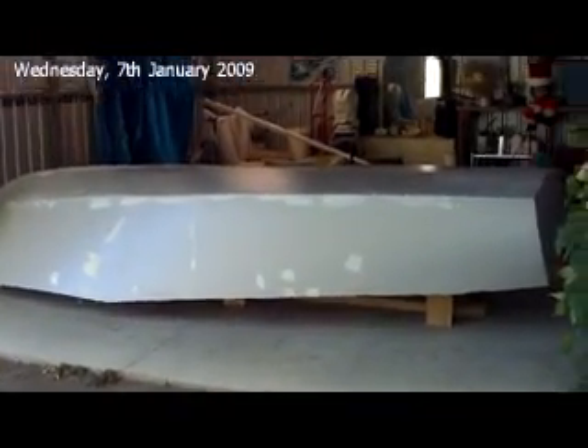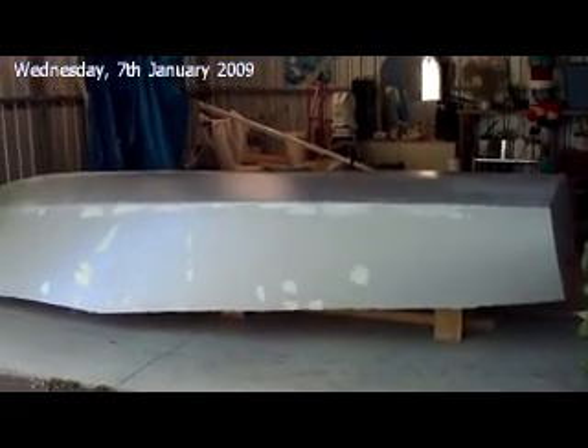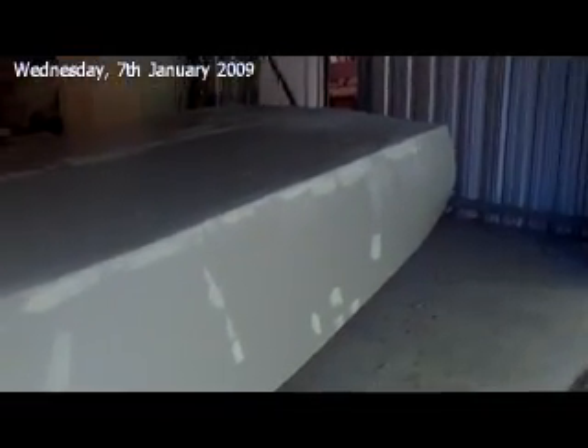This is an update on the zip. The date is the 7th of January 2009, and today the first coat of primer went on. It looks like John the painter has done a bit of filling and sanding because there are some funny little holes and kind of porosity in a few spots.